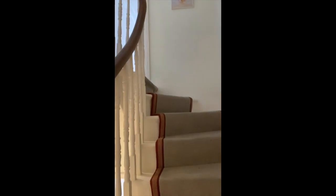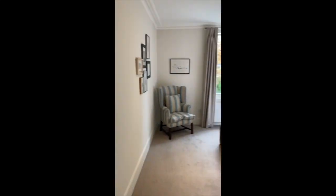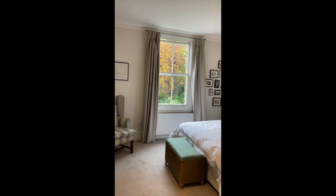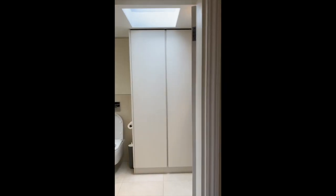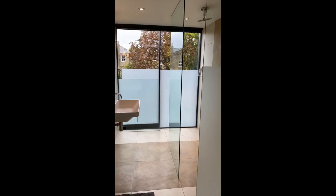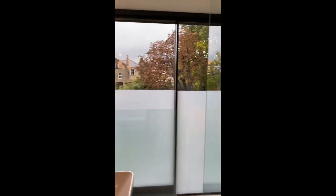These lovely staircases go up to the first floor where there are at least two, if not three, bedrooms. This is the master bedroom — beautiful, sunny and light when the sun's shining anyway.